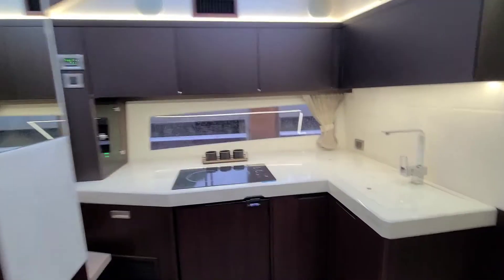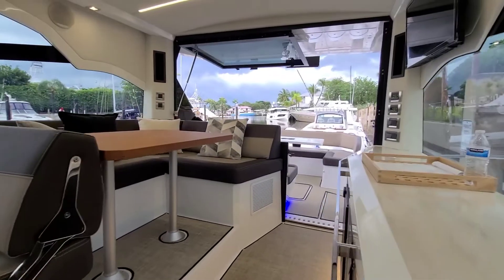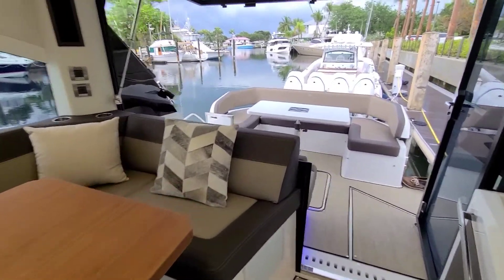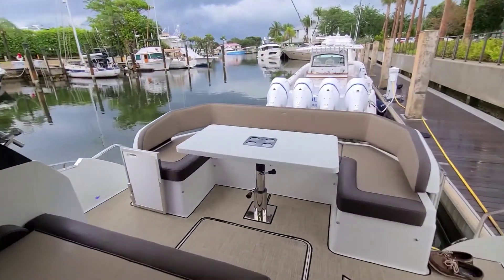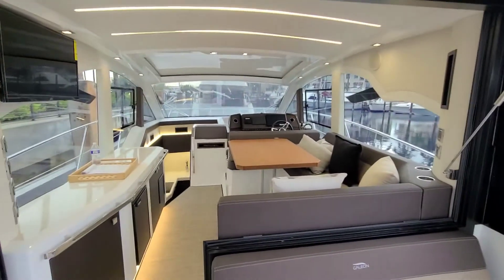Again, this is the Galeon 425 HTS. Lots of features on it that I can't show you right now because it's raining. My name is Danny Brown. The boat's located at MarineMax in Palm Beach Gardens — feel free to call me anytime at 561-800-4339.